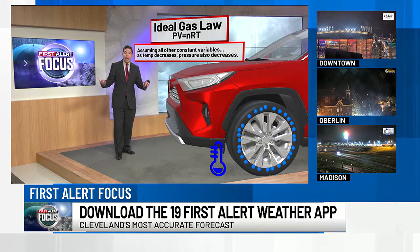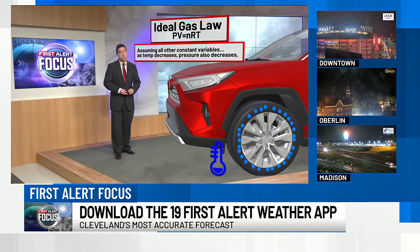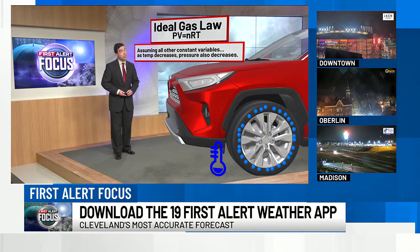So this gives you an idea of what happens — why we get different pressures during those temperature swings, especially when it gets cold. Chances are you'll need to be filling those tires with air.